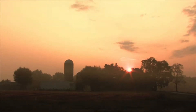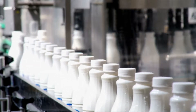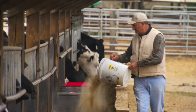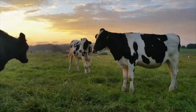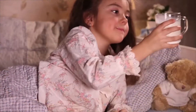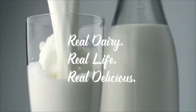And now a sneak peek into a day in the life of a Virginia dairy cow. They get their day started, have some lunch, get some exercise, spend time with their friends, and then end their day with dairy sweet dreams. Real dairy, real life, real delicious.